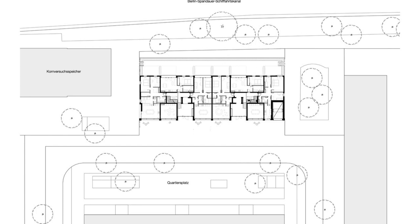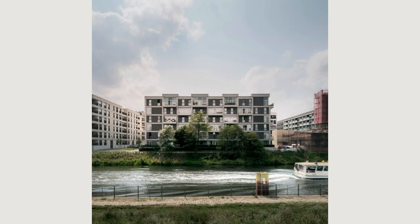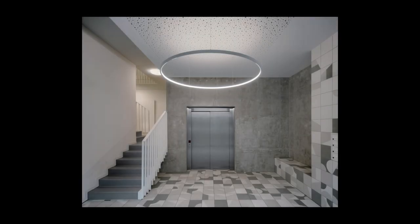With all four sides designed to an equally high standard, the building's light-flooded apartments are oriented in all directions. There are three-room apartments oriented in two directions, two-room apartments oriented toward one side, and four-room apartments oriented in three directions.